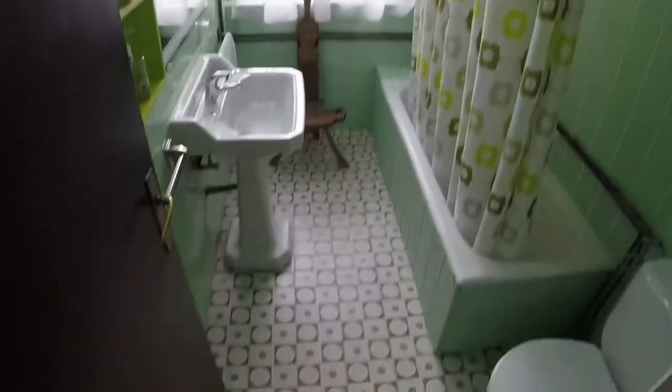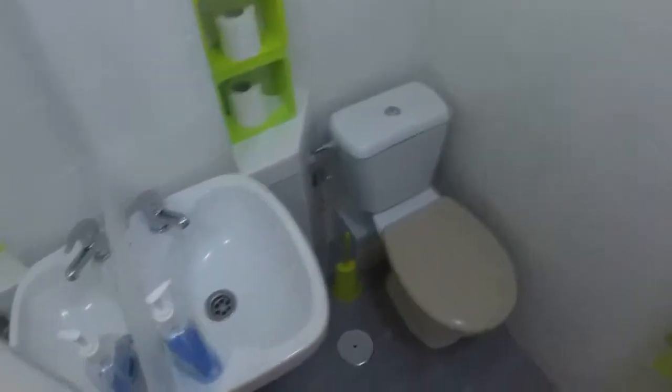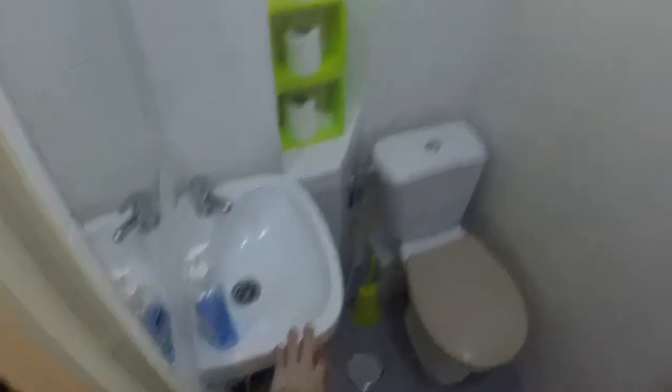Next to this bathroom we have the other one. This one is smaller. We have a shower on my right — here we can see it. We can see a bidet and this small sink.